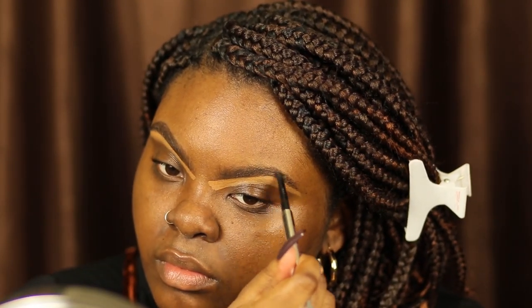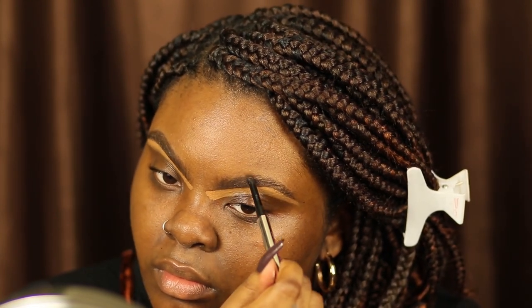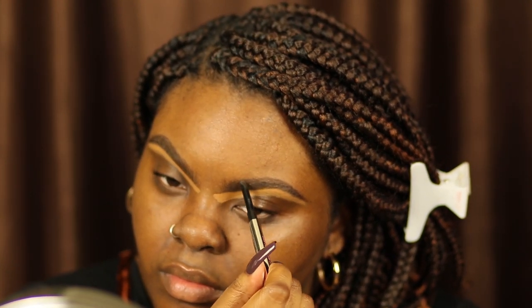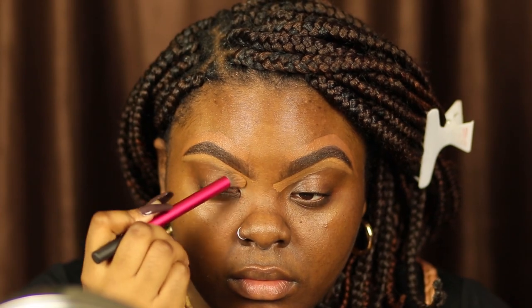I knew the first makeup tutorial I wanted to do was something 90s inspired. Elephant in the room — I changed my hair, I have a braided bob for the first time in my life. It's very 90s inspired, which is why I did it. Also, for the majority of 2020 I did my makeup very 90s inspired because, as a lot of you know, I'm a 90s baby — I'm obsessed with everything 90s aesthetic.